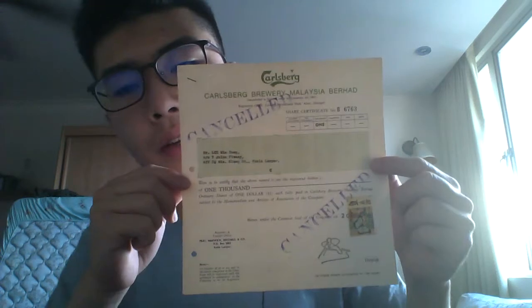Now if you look at this stock certificate, we can immediately notice that it is a square-shaped certificate. And unlike most share certificates, which are usually A4 sized, this one is distinctly different.